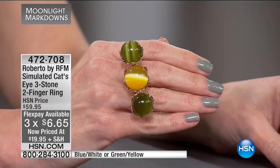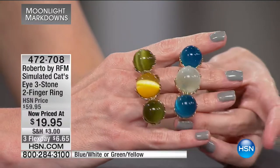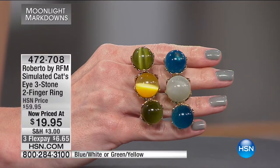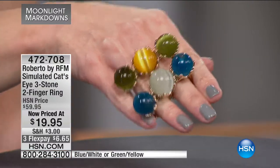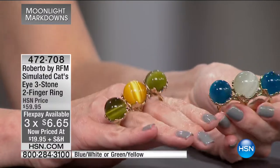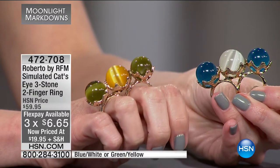Now we've got something a little more streetwise — a two-finger ring from Roberto. We won't get a full presentation because the quantity is so low. These are simulated cat's eyes; the cat's eye gemstone has that iridescence of light rolling across the stone. $19.95 for two options: the blue and white, or the green and yellow. The flex pay is just $6.65.